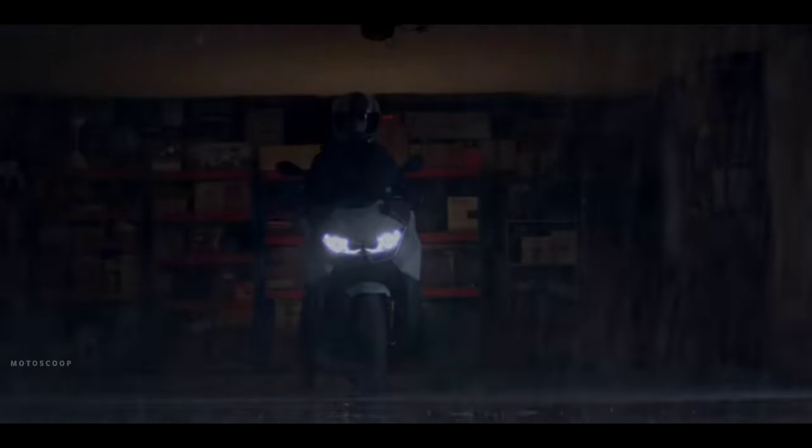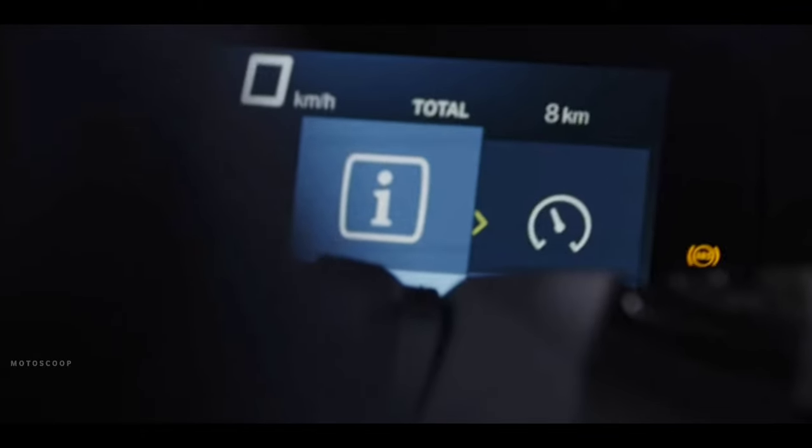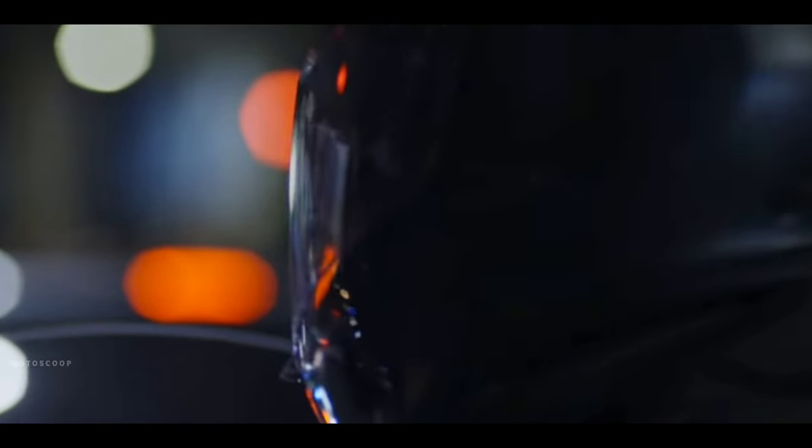This mid-sized premium scooter is designed for excellent comfort, dynamic performance, and enhanced touring capability. This agile mid-size scooter allows you to conquer the city whilst also being prepared for longer tours in the surrounding region. Welcome to Motoscoop.